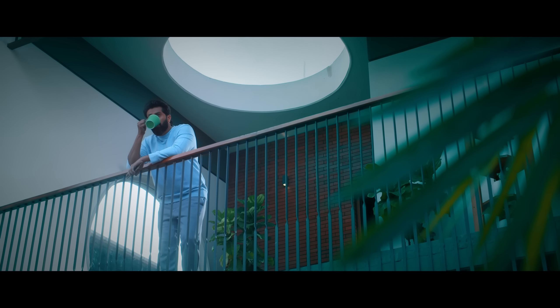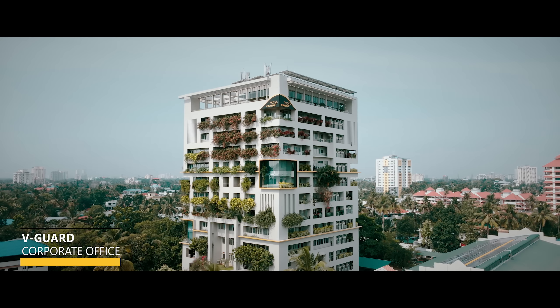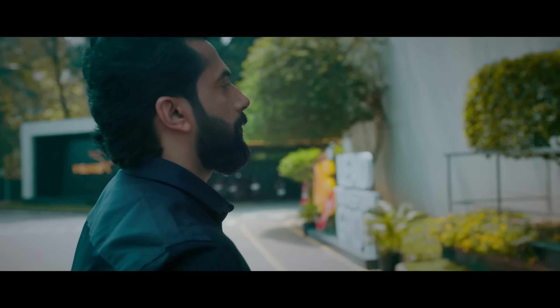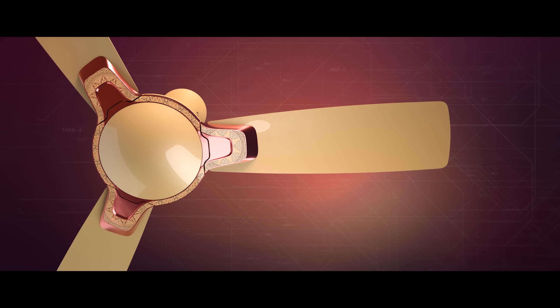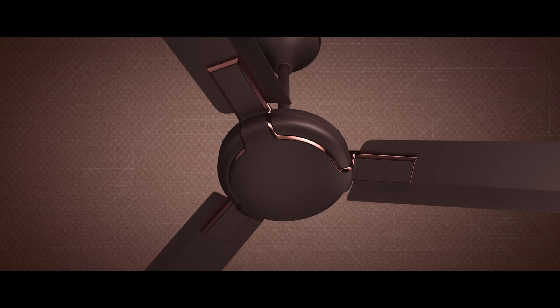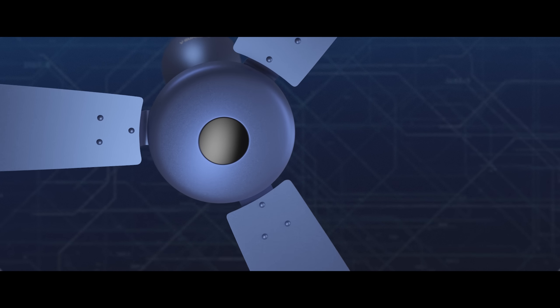I am part of a legacy that's over 45 years old — a legacy that promises to bring home a better tomorrow. The legacy of V-Guard. Today we invite you into the world of V-Guard fans: an eclectic range of future-ready, environment-friendly and energy-saving fans.